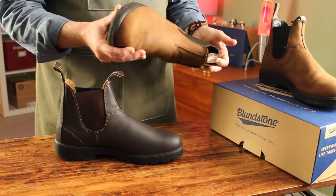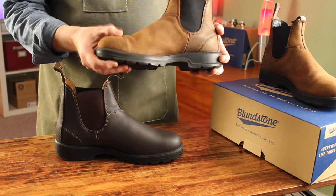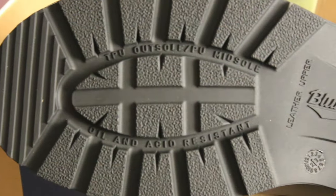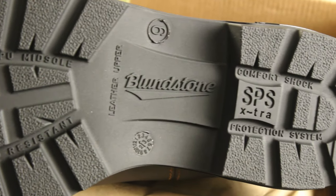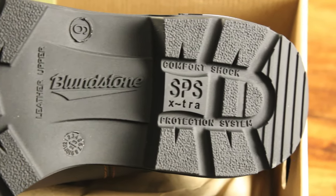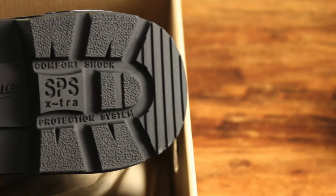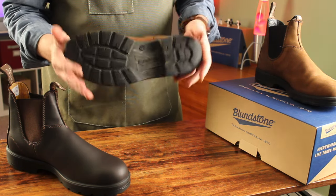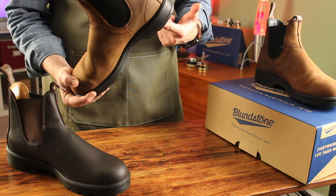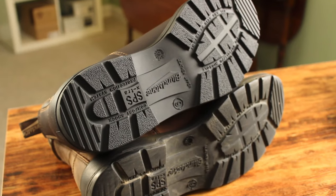My 550s have held up incredibly well for three years and are still water-resistant after just some occasional leather moisturizing. The sole of the 550s is made from TPU — Thermoplastic Urethane. It's lightweight, can withstand temperatures up to 130°C (266°F), breathable, flexible, and highly resistant to oils and chemicals. It's unlikely to crack or split, and it'll last a very long time.